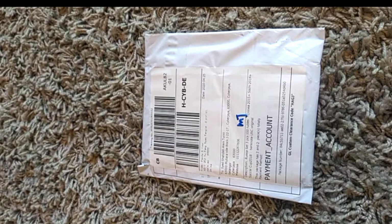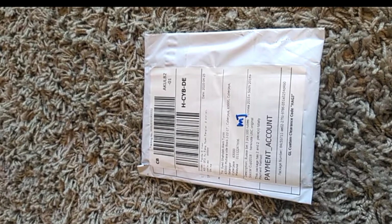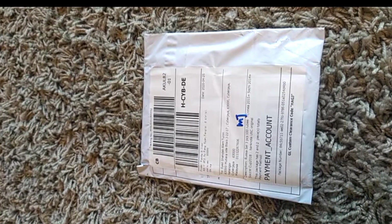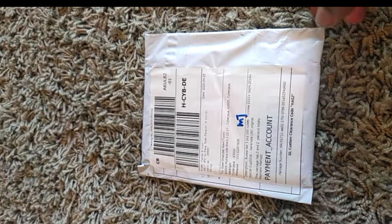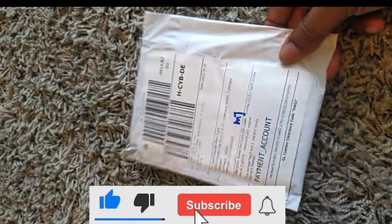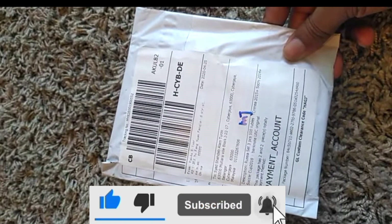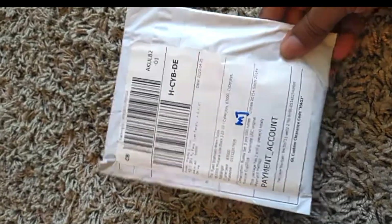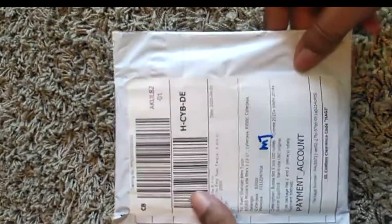Hello guys, what's up, this is Swishad and today I am going to do an unboxing video. I just received a parcel with some banknotes from Russia — basically Russian commemorative banknotes. Let me open it first.